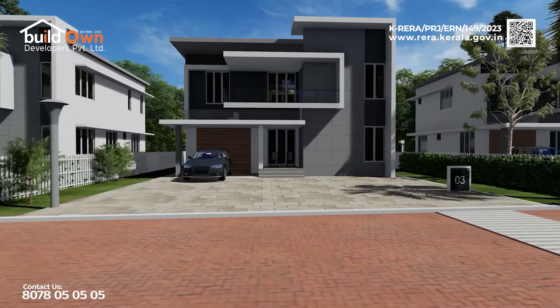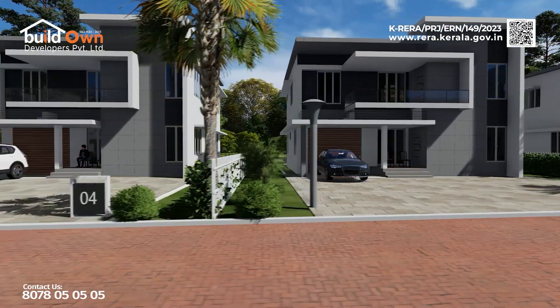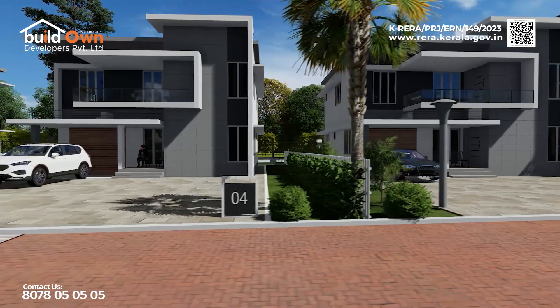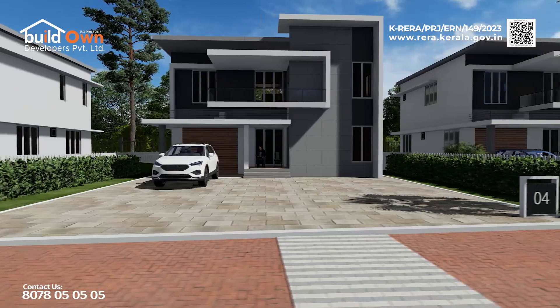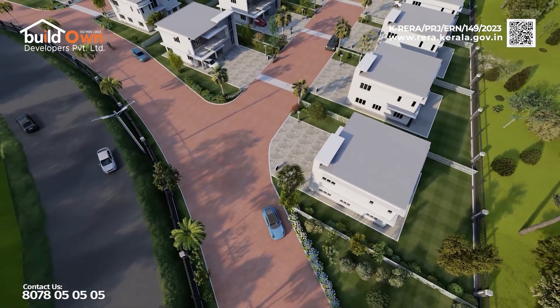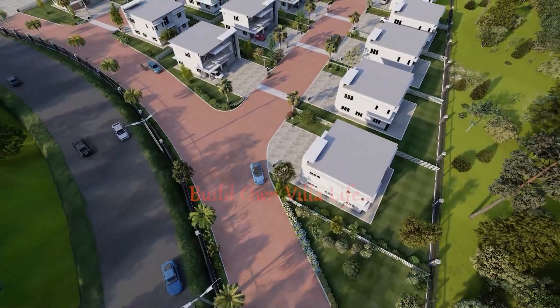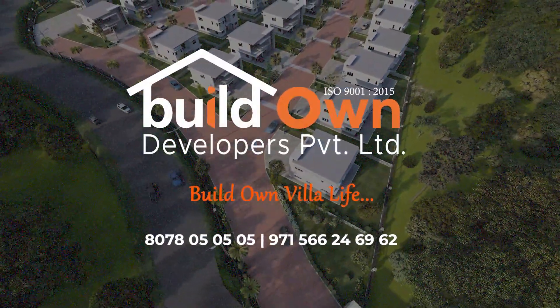Our dynamic team, comprised of architects, engineers, and dedicated support staff, works consistently to ensure customer satisfaction. In our project, you are buying a lifestyle rather than a house. Let us bring your dream home to life, where you can truly work close to home.